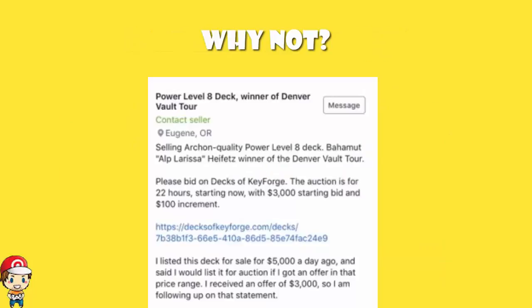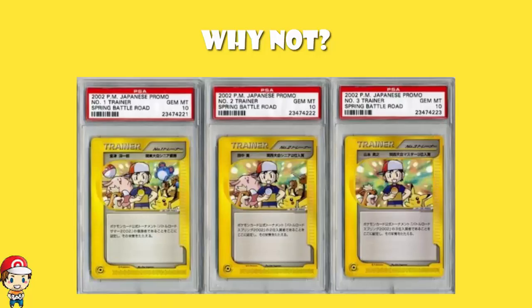I know plenty of people that have spent that much or more on single Pokémon cards — for instance, the Number One Trainer cards, which you get for winning the World Championships. But not everyone can win the World Championships, so some people go and buy the cards, and now they'll go for more than three grand. So that's fine.